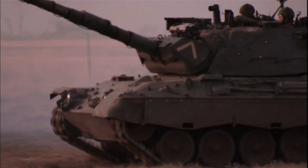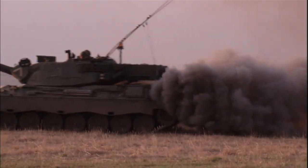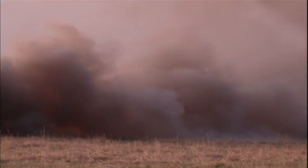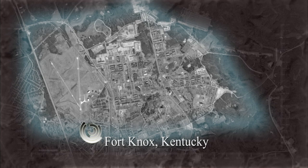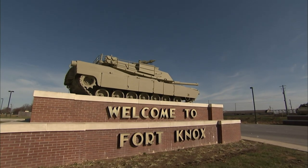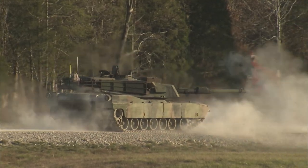If you're an insurgent, it's much easier to go up against a lightly armored vehicle than it is to try and take out a tank. From that perspective, a tank is an extremely valuable piece of kit. Fort Knox, Kentucky, current home of the U.S. Army Armor Center — this is where tank crews are trained to win in battle.